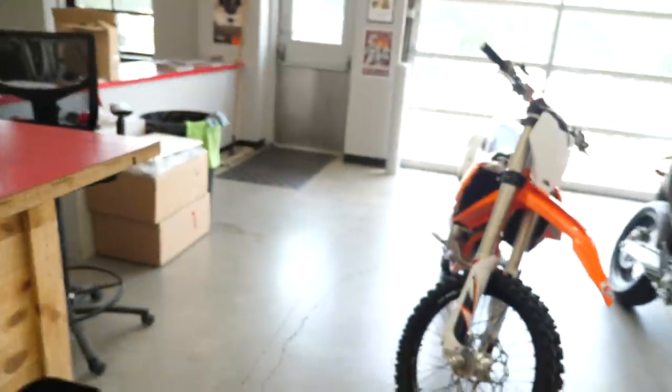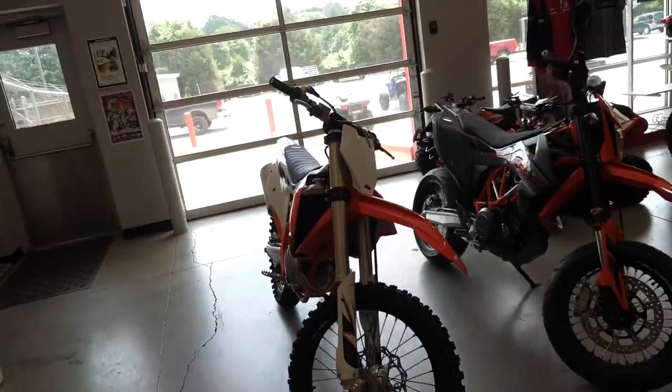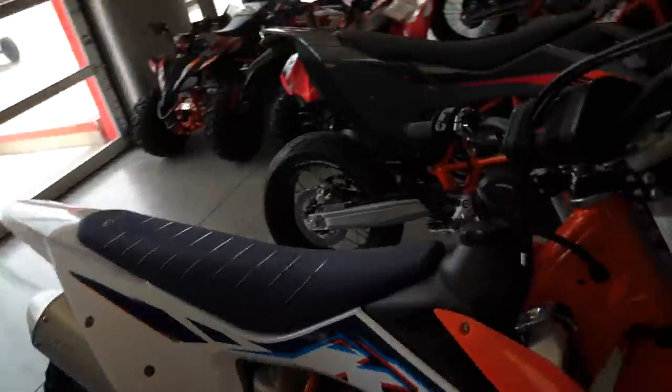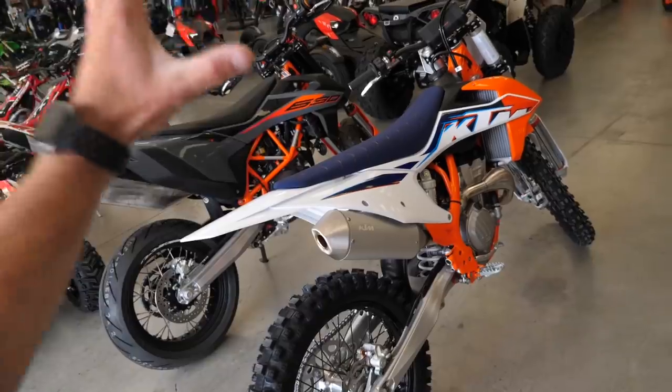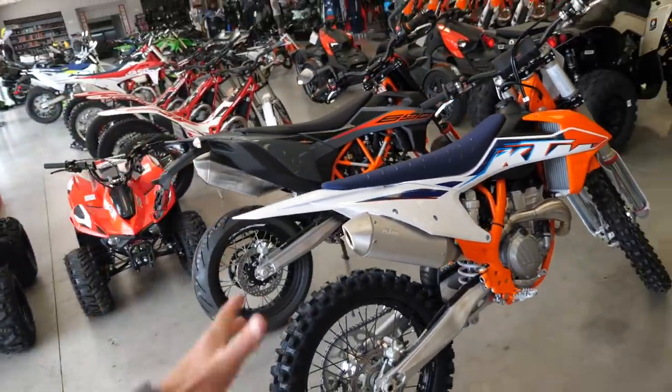Believe me when I tell you, they're so hard to find right now in the country. This one's already going to be sold by the time this video goes live, but you could win one if you decide to get entered for it. So ladies and gentlemen, we are here today looking at not one, but two bikes that we're picking up from KTM. I'm so freaking excited about this, guys. Right here is my moto bike — yes, we're finally getting back into the sport.